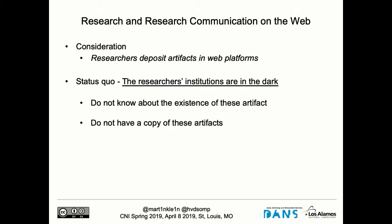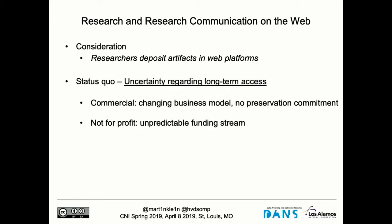There are three problems with regard to this. First, typically the institutions where these researchers work have no clue that their researchers are depositing, and they definitely do not have copies of the things being deposited. Researchers just use these platforms, drop their intellectual property there, and the institution doesn't have any copy or knowledge of it at a systematic level.